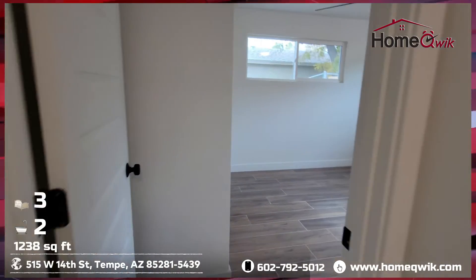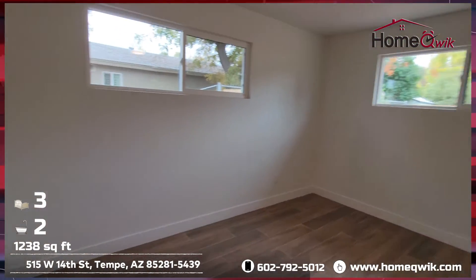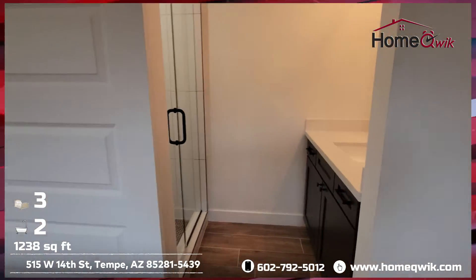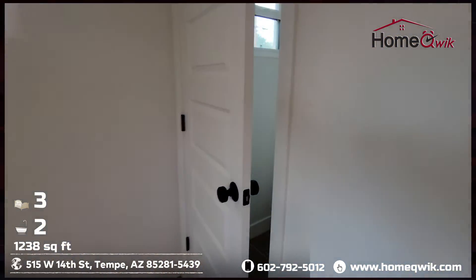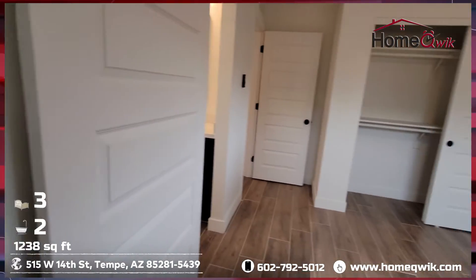Last but not least, let's take ourselves into the master bedroom. Kind of unique here — the sink and shower enter the bedroom with a separate room for the toilet. Lots of privacy there.